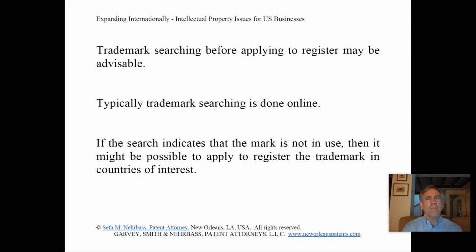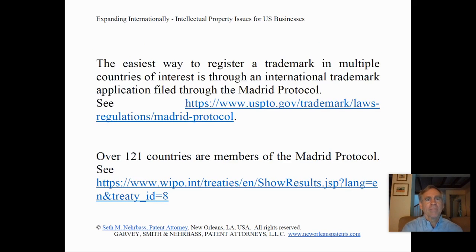Trademark searching before applying to register may be advisable. Trademark searching is typically done online. If the search indicates that the mark is not in use in the country of interest, then it might be possible to apply to register the trademark. The easiest way to register a trademark in multiple countries of interest is through an international trademark application filed through the Madrid Protocol.